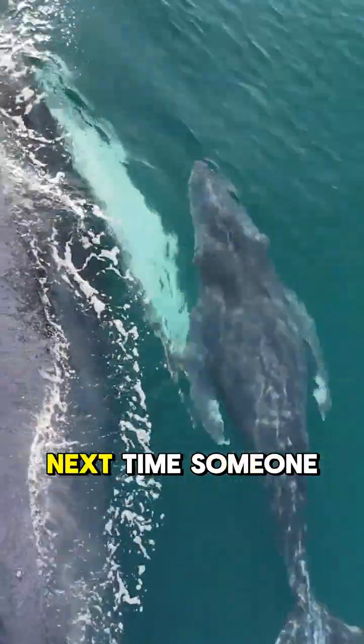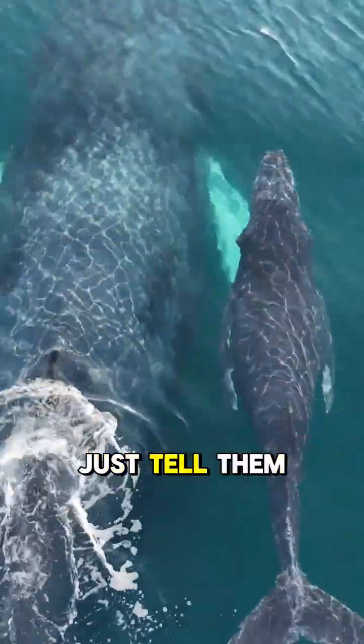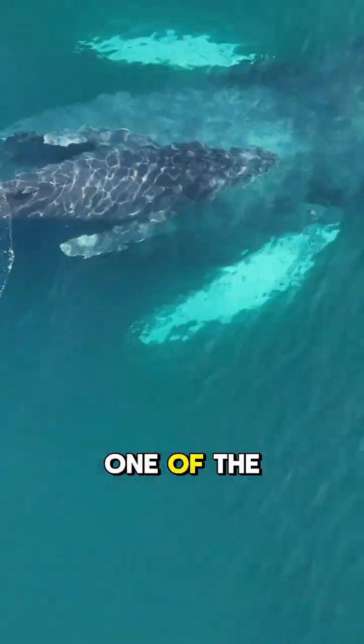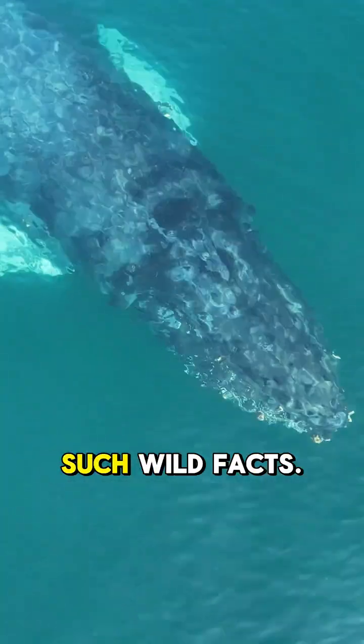So yeah, next time someone tells you whales aren't mammals, just tell them about the underwater milk jets, the belly buttons, and the fact that whale moms do one of the wildest parenting jobs on the planet. Subscribe for more such wild facts.